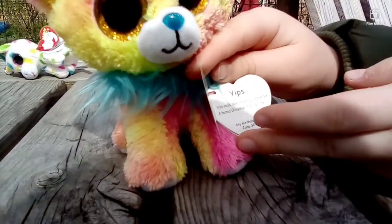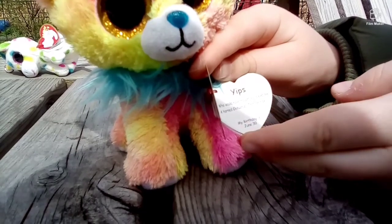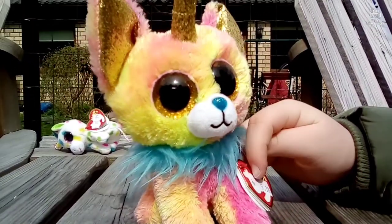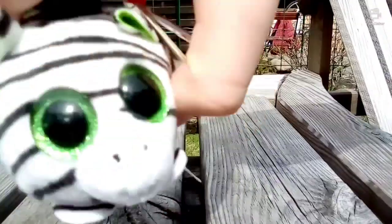Yips. Who would have thought you'd never ever see a horned chihuahua? That can be. My birthday is June 30. That's very nice. This Beanie Boo looks great. Super pretty.